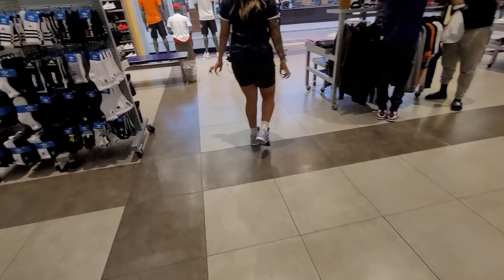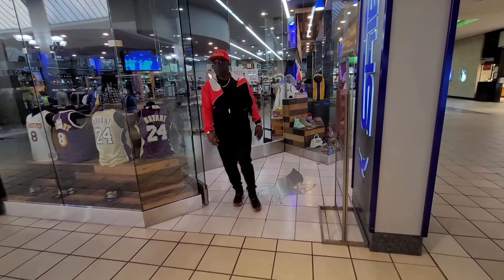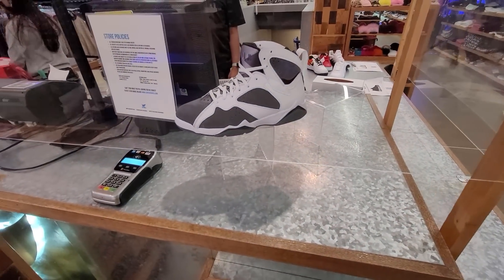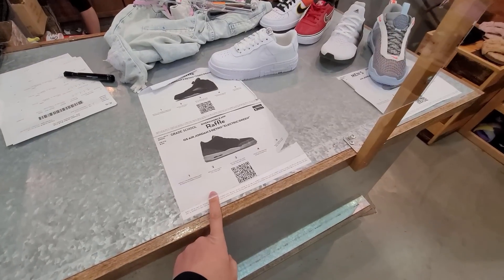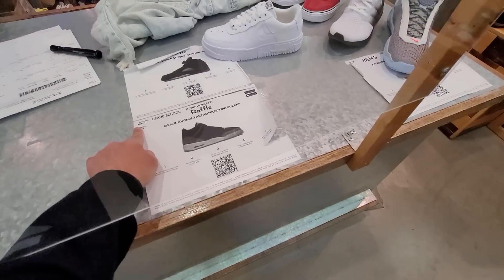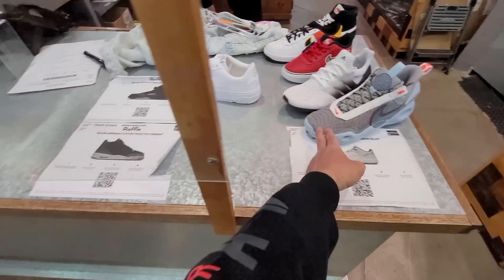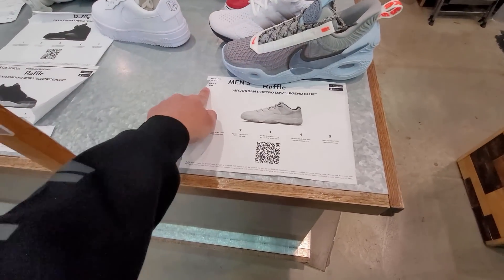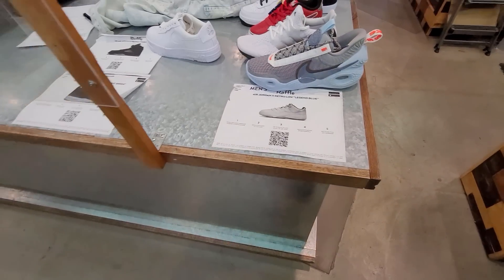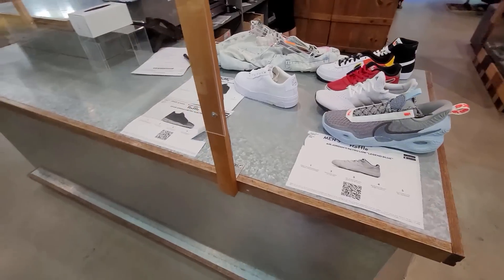All right let's go check out Sheik's. This is a really, really big store — one of the biggest Sheik's I've seen. They do got the Flints like most other places. They got a few raffles here: Toro Bravos, the Fives — all till the 29th. Then they got the Electric Threes and the Legend Blue, all till the 29th. I don't think I'm going to enter any of these because I don't really need any.